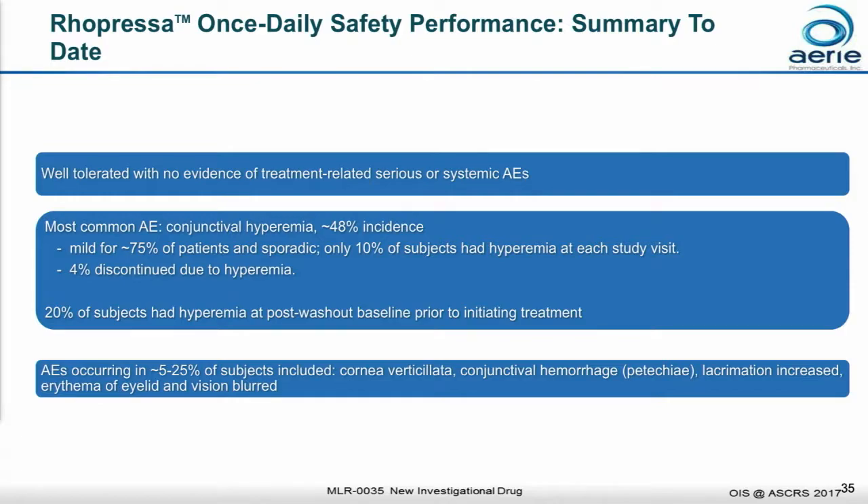Briefly from a safety standpoint, there were no drug-related systemic AEs or serious AEs. The number one AE was ocular hyperemia, or red eye, found at an incidence rate of about 48%. Interestingly, only 10% of patients had hyperemia at each study visit — the rest experienced it as a sporadic event. Regardless, 75% of the time the hyperemia was rated as mild, and only 4% of people discontinued because of it.